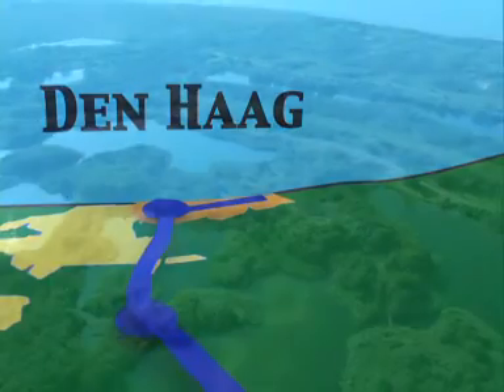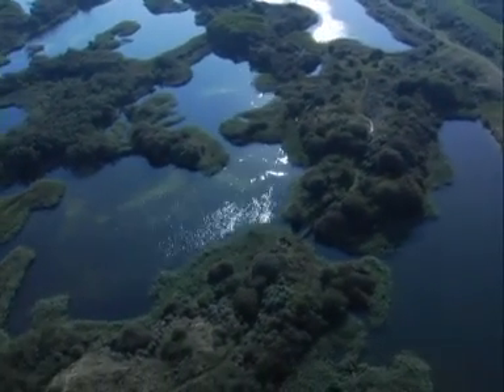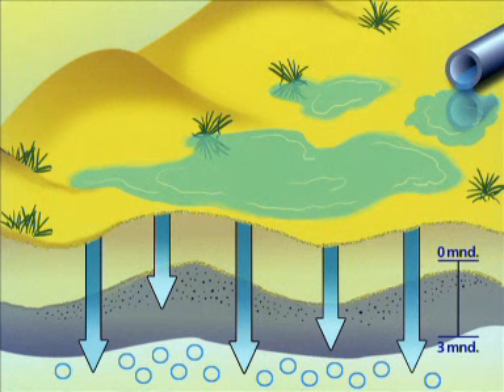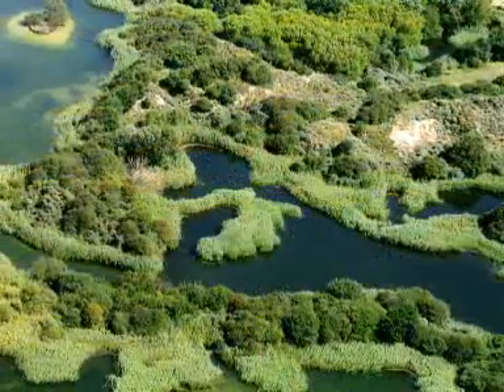There the water is led into filtration reservoirs, where it slowly sinks beneath the dunes. The layers of sand act as natural filters. The water is kept under the dunes for about two months. River water has to meet the very strict quality standards set by the government before it is permitted to be filtered into the dunes.